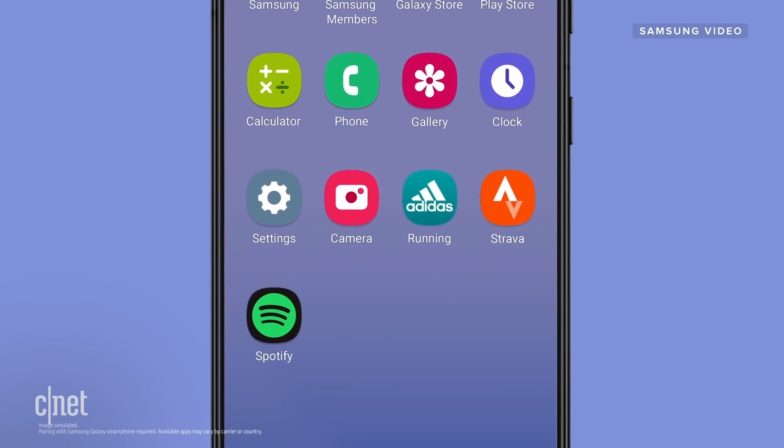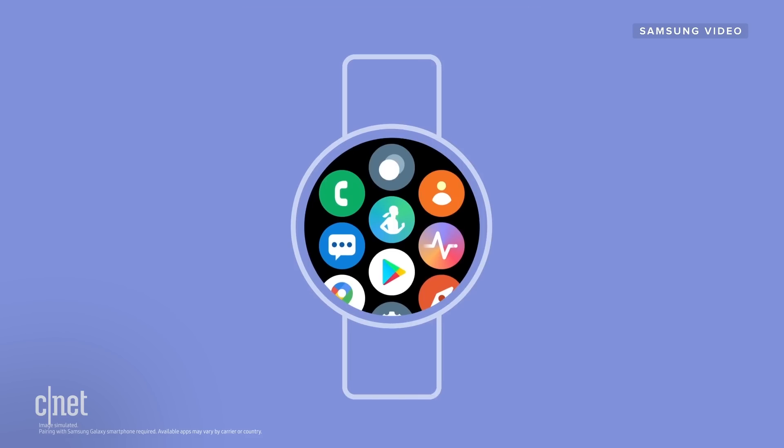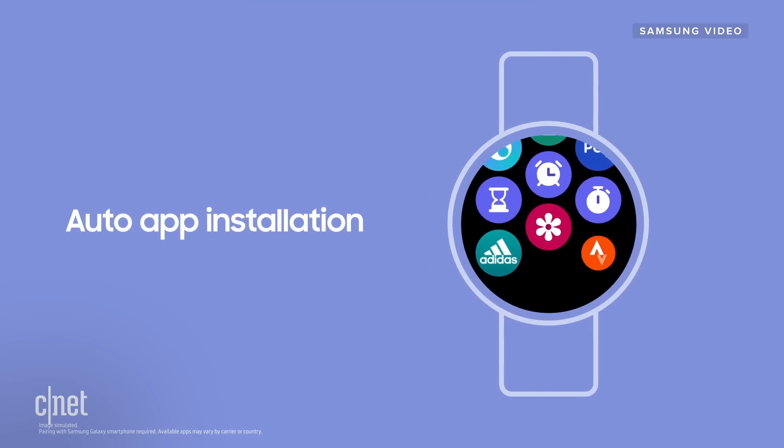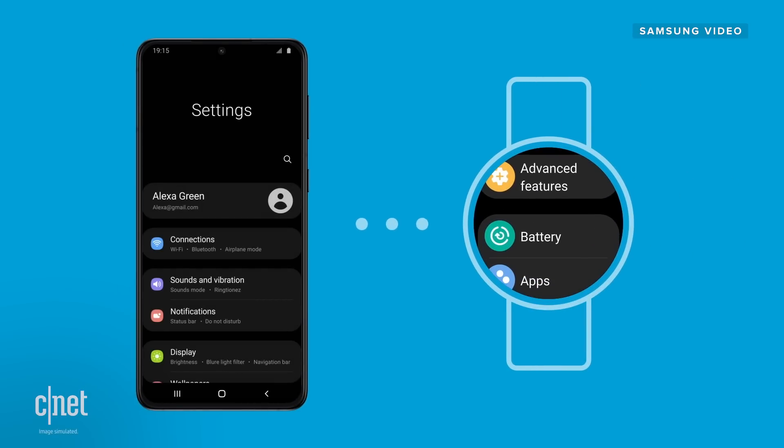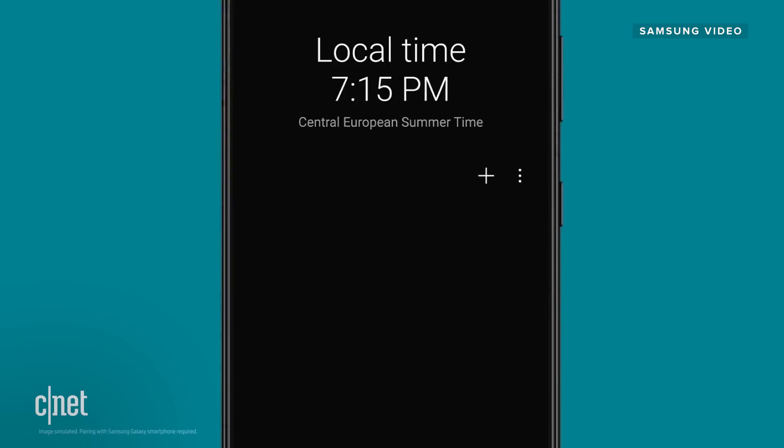In terms of features, expect the experience from the phone and the watch to be much more unified, similar to the way that the Apple Watch works. For example, once you install an app on your Galaxy phone, you'll immediately see that same app on your watch, as long as there is a watch-compatible version available. The settings menu between the phone and the watch also looks more unified and more consistent.